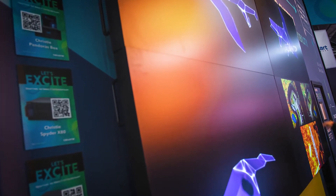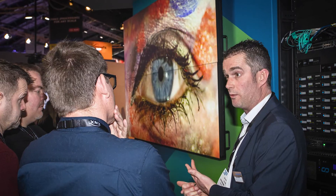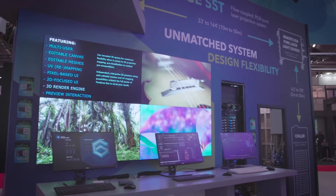It features a bezel width of 0.88 combined — 0.44 for each bezel — 700 nit brightness, advanced electronics with the latest in connectivity, and an OPS slot that allows for flexibility for those sources.